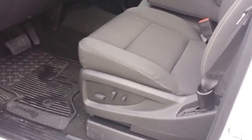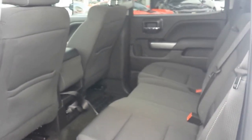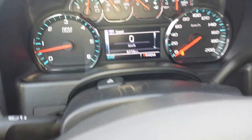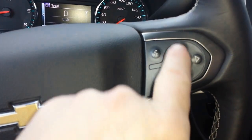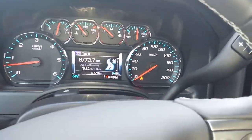Power driver's seat, lots of room in the back for the kids for the road trip — pulling the boat to the lake this summer. 8,773 kilometers. Your cruise control here, voice command over here, your search functions for changing your information screen like that.